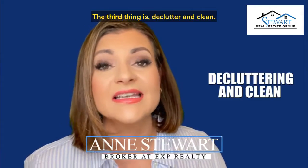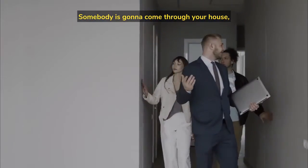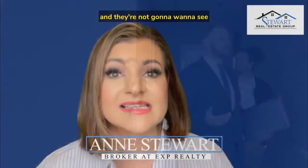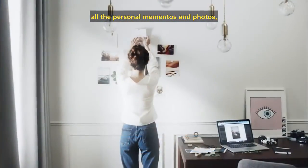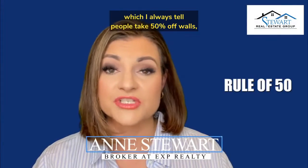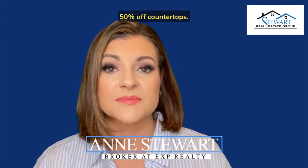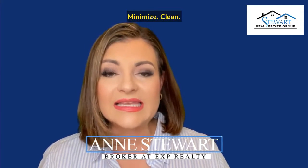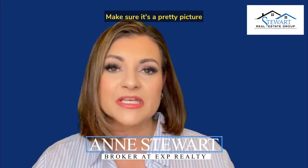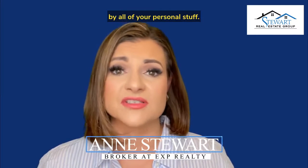The third thing is decluttering and cleaning. Start looking at your house through the eyes of a buyer. Somebody's going to come through your house and they're not going to want to see all the personal mementos and photos, so get rid of those first. Then start the rule of 50, which I always tell people: take 50% off walls, 50% off countertops. Minimize, clean, make sure it's a pretty picture when somebody walks in the door and they're not going to be distracted by all of your personal stuff.